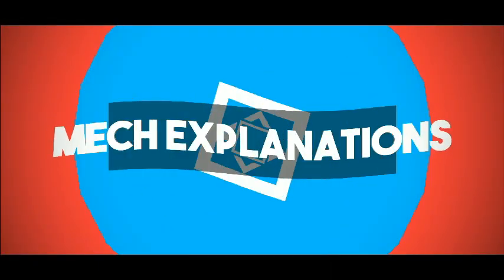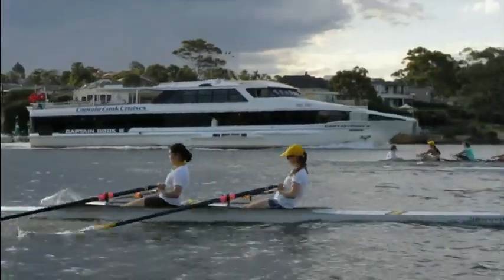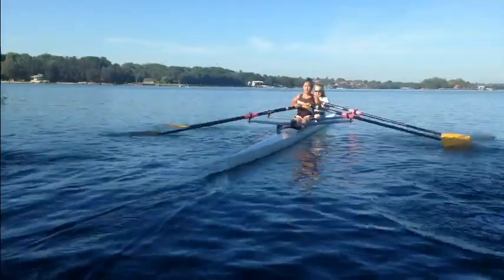Greetings to one and all watching this video. MechExplanations welcomes you. Let us learn about Marine Propulsion.